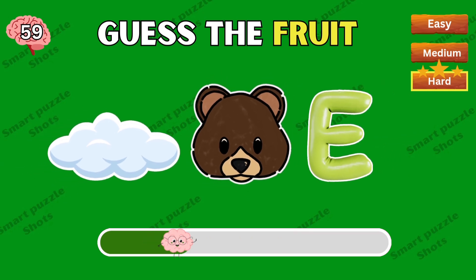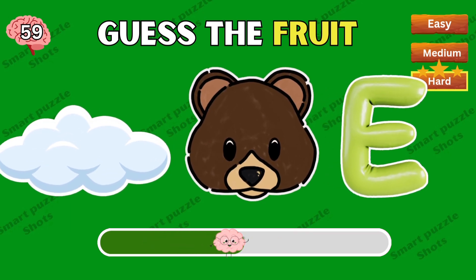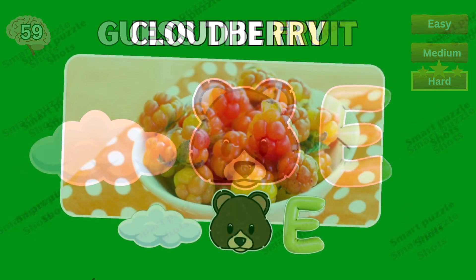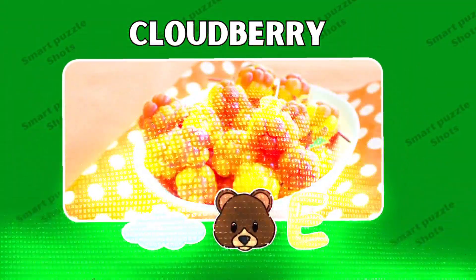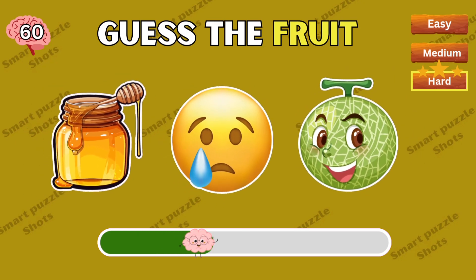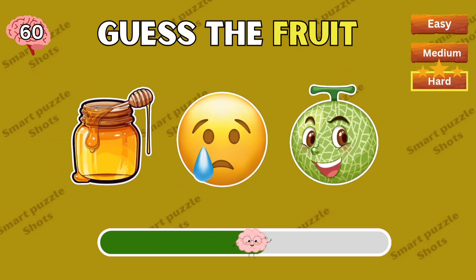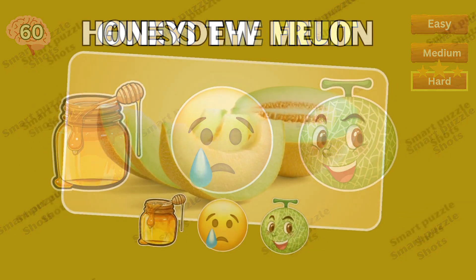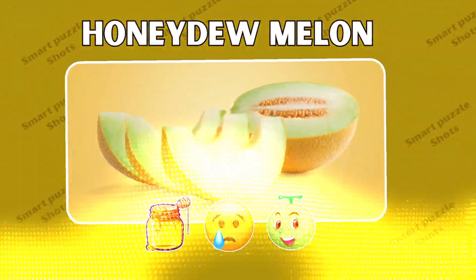Which fruit do you think this is? Yes — this is cloudberry. Last question, try to guess. Very good — honeydew melon!